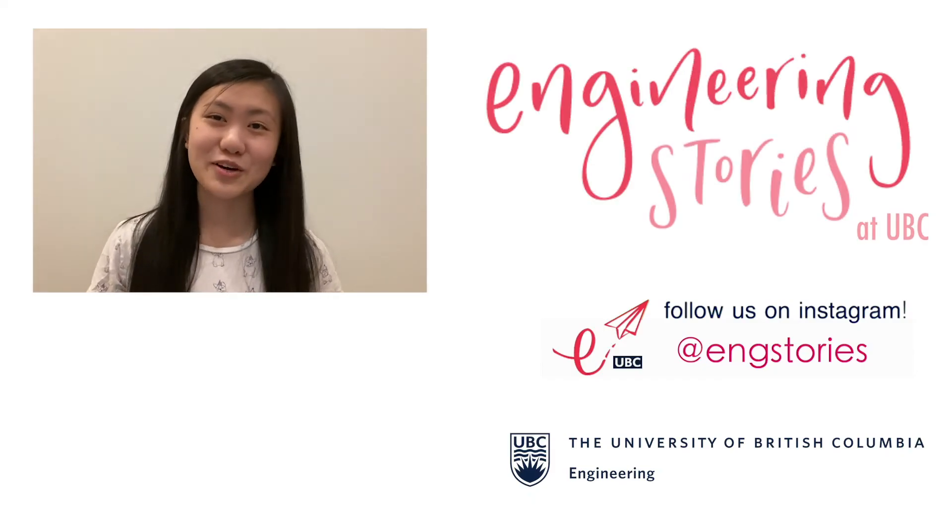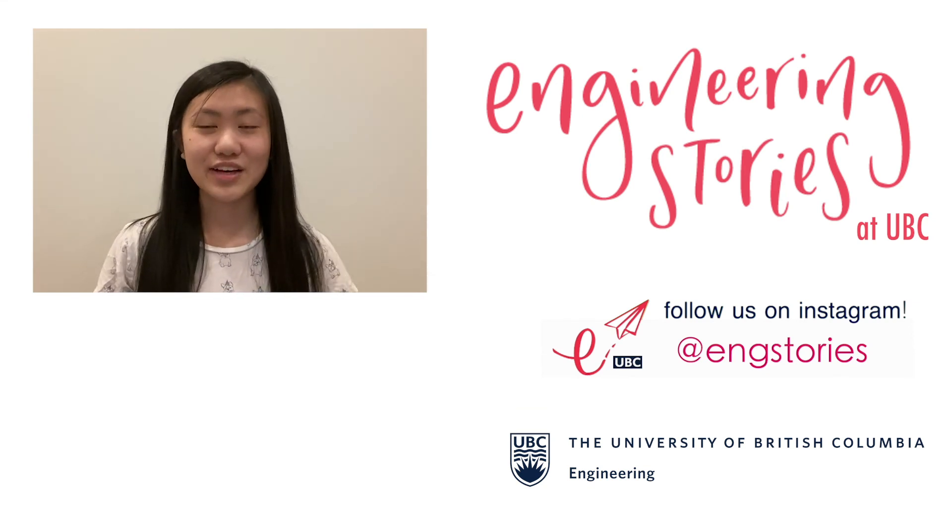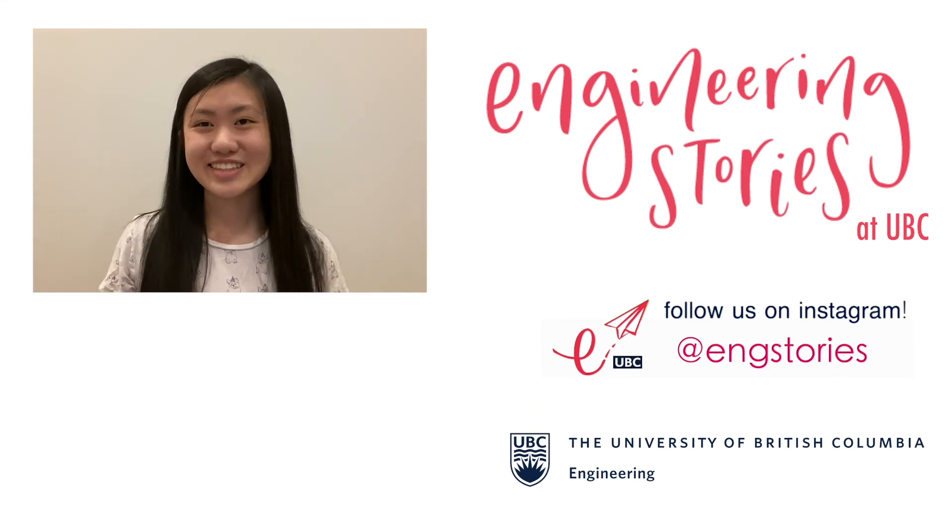Thank you so much for watching. I hope you enjoyed the video, and if you have any questions let me know in the comments. Bye!